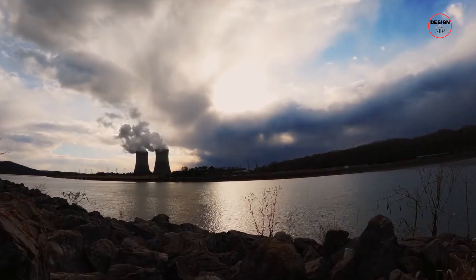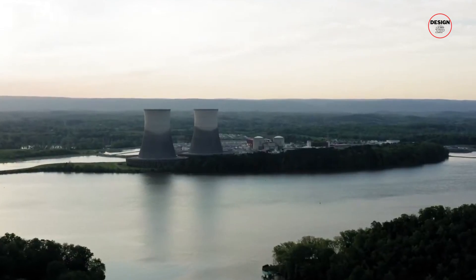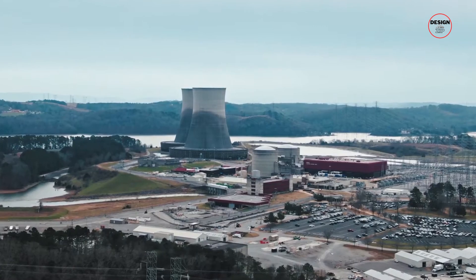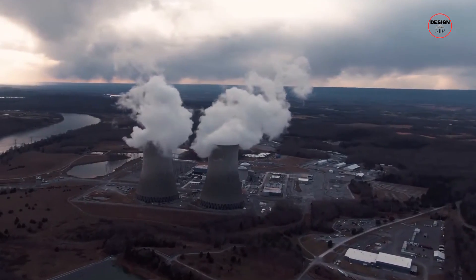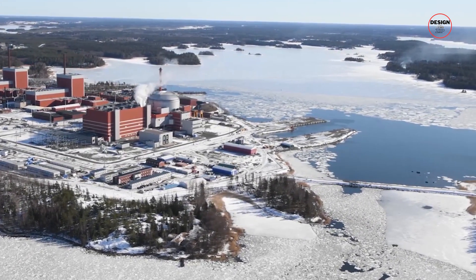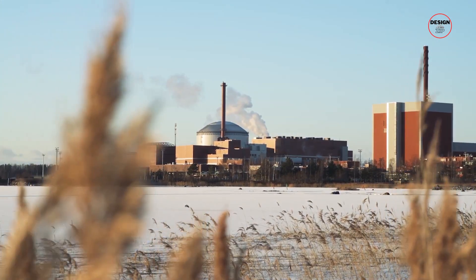Its story is filled with more ups and downs than a roller coaster. Back in 2005, Finland decided to build this brand new nuclear reactor. Everyone was thinking they'd get it done by 2010, no sweat. But it took way longer than that — finally crossing the finish line in 2023.